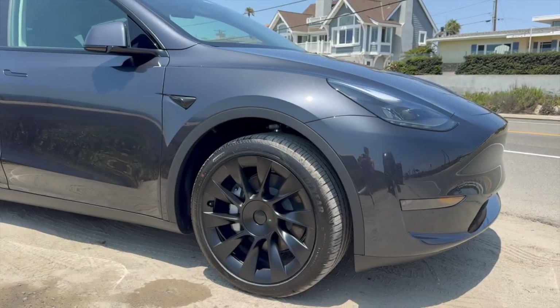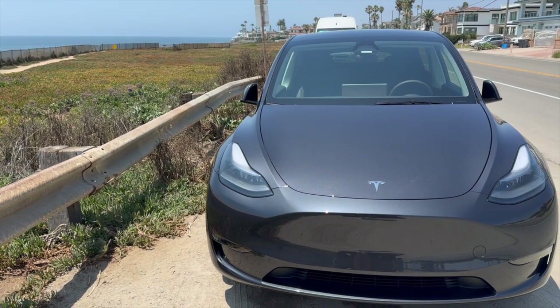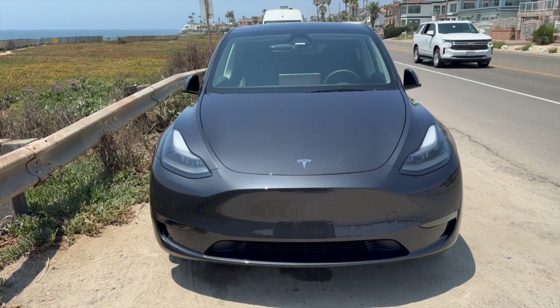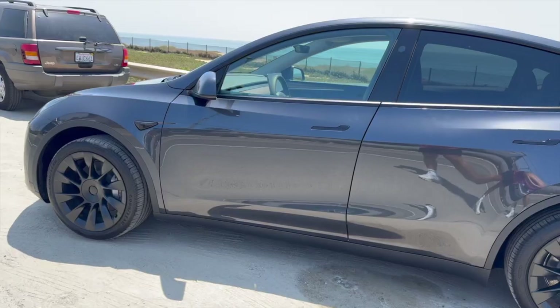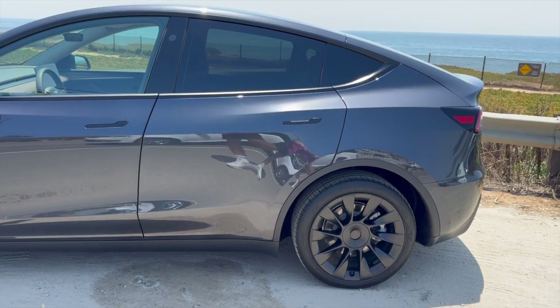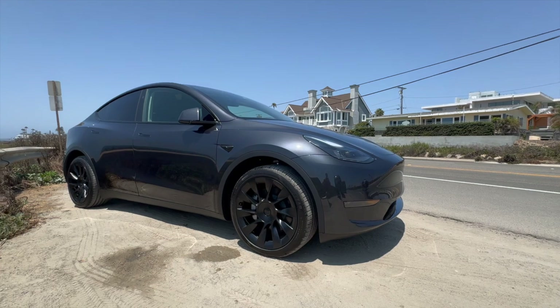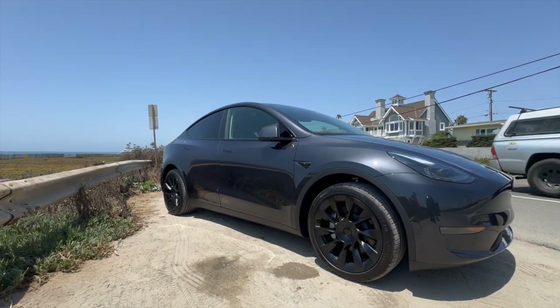Sixth: Insurance and Repair Costs. Tesla vehicles can sometimes come with a higher insurance premium compared to traditional cars due to their advanced technology and repair costs. Finding a qualified repair shop outside of Tesla's service network may also prove challenging, because repairs can be more expensive due to the specialized parts and labor a Tesla requires.